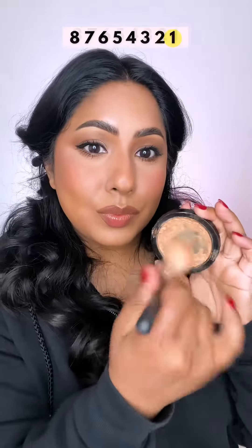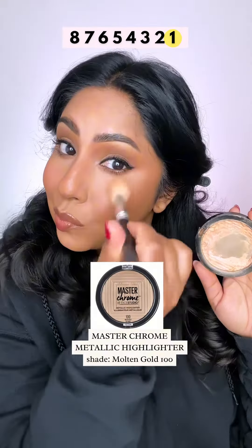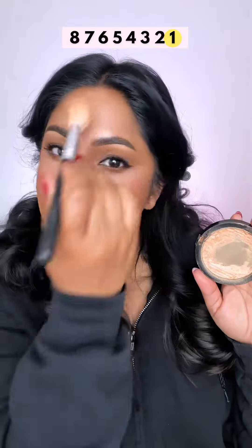Now for a gorgeous glow, I love the Maybelline Master Chrome in Molten Gold. This gives you a high shine, wet looking glow and it's the best. Which product was your favorite?